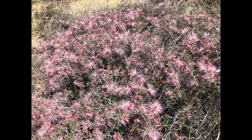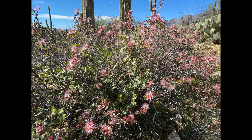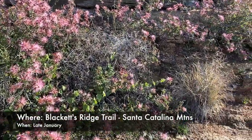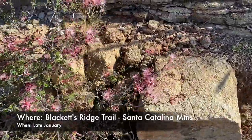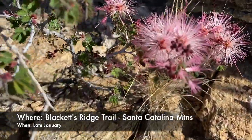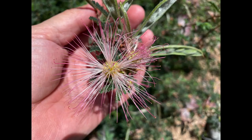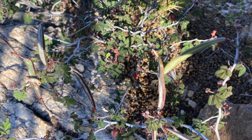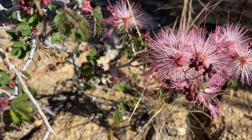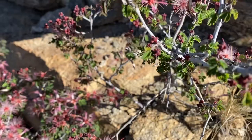Fairy dusters are one of the very first wildflowers to bloom, as early as late January and continuing for several months. They are super easy to recognize because instead of normal flower petals, they're kind of brushy looking — they kind of remind me of a starburst type of fireworks. They're actually in the legume family with peas and beans and the mesquite tree, so they produce a peapod after the flower matures. You'll see lots of bees and hummingbirds on these flowers because they produce tons of nectar.